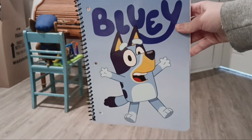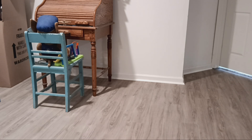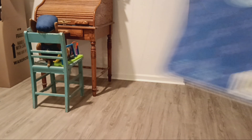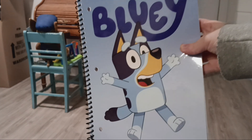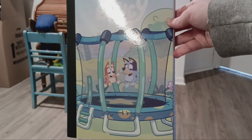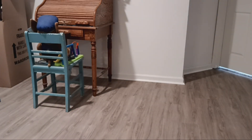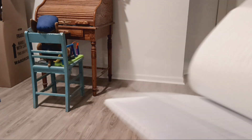Next I have my Bluey notebook. I got this at Meijer. I've never used it and I'm not going to. I also have another Bluey notebook — a composition notebook, that's what I meant to say. I also got this one at Meijer. I've never used this either and I'm not going to.